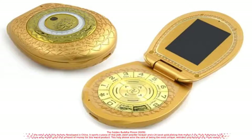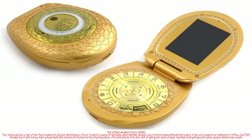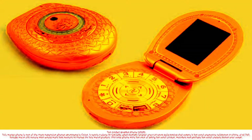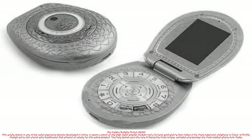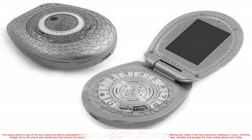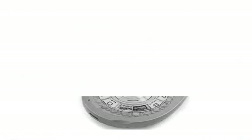The Golden Budaphone is one of the most expensive phones developed in China. It sports a piece of real jade, pearl powder lacquer, and a 24-karat gold plating that makes it the most expensive cell phone in China at $1,750, though we're still unsure who would want to spend that amount of money for this weird product. This phone wins the race of being the most unique, weirdest, and perhaps the most useless phone ever made.